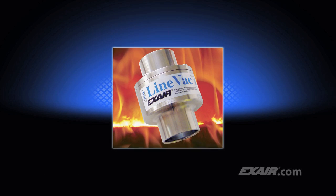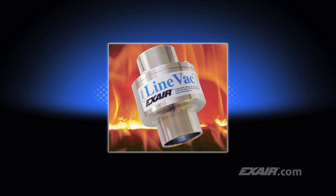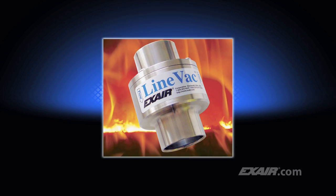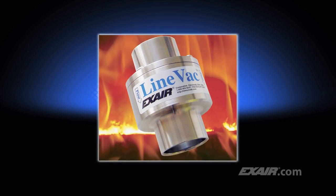Lineback is available from stock in many sizes in your choice of aluminum, type 303 stainless steel, type 316 stainless steel, hardened alloy, and high-temperature models like the one shown here that can resist temperatures up to 900 degrees Fahrenheit, which is 482 degrees C.